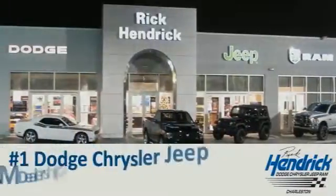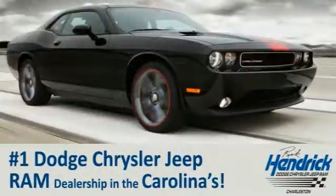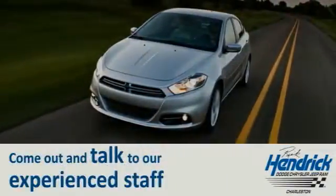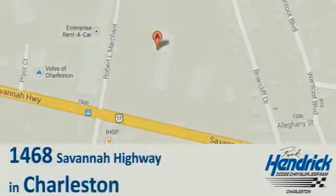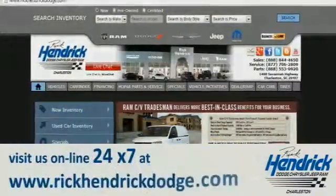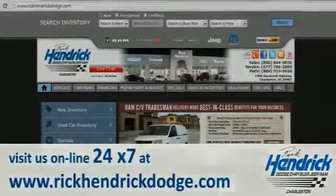We are proud to say that we are the number one Dodge Chrysler Jeep Ram dealership in the Carolinas. Come out and talk to our experienced staff, eager to share their knowledge and enthusiasm with you. We are conveniently located at 1468 Savannah Highway in Charleston, or visit us online 24/7 at www.rickendrickdodge.com.